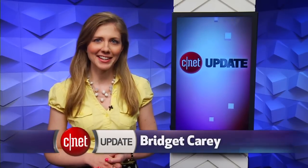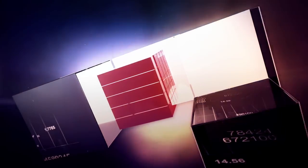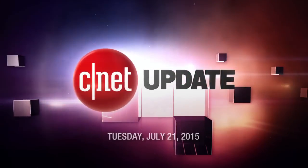Is Jet really better than Amazon? Let's put it to the test. I'm Bridget Carey, and this is your CNET Update. Jet.com launched Tuesday.